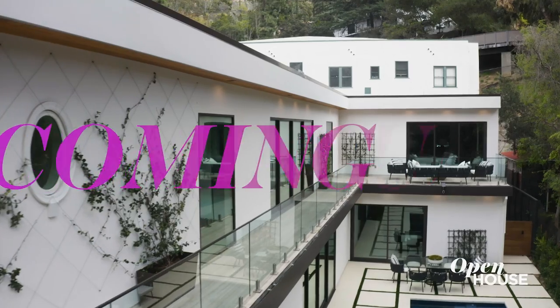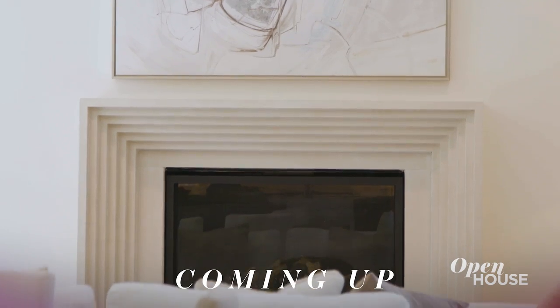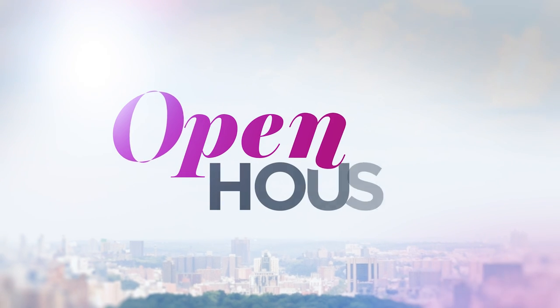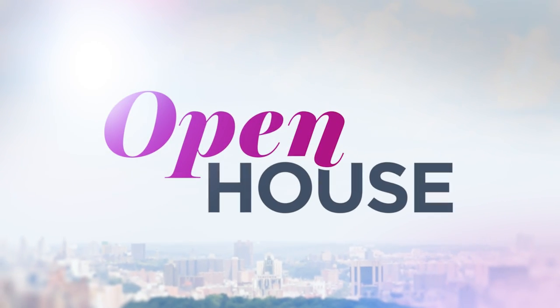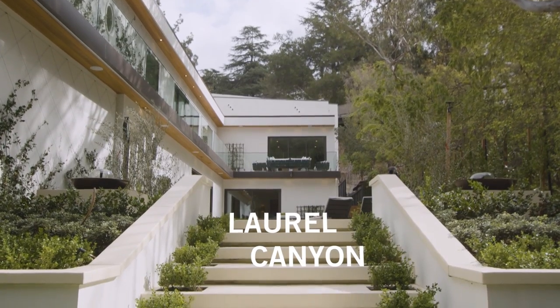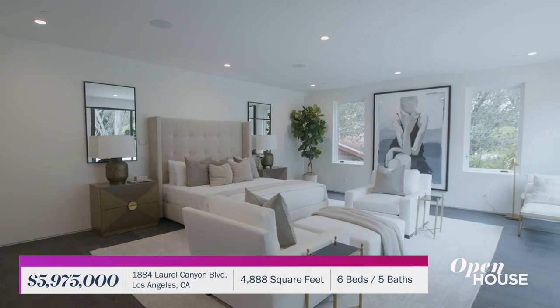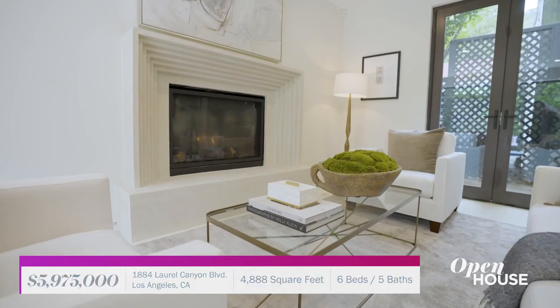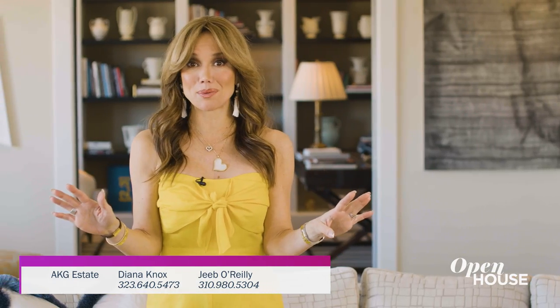Coming up, we are in Laurel Canyon in Los Angeles for a look at this modern take on Hollywood glamour. Welcome back, everyone. Now we're in Laurel Canyon in Los Angeles with film producer Heidi Jo Markle. Heidi built her dream home as a completely custom, modern take on Hollywood glam, and a celebration of indoor-outdoor living every step of the way. And now we join her for a closer look.